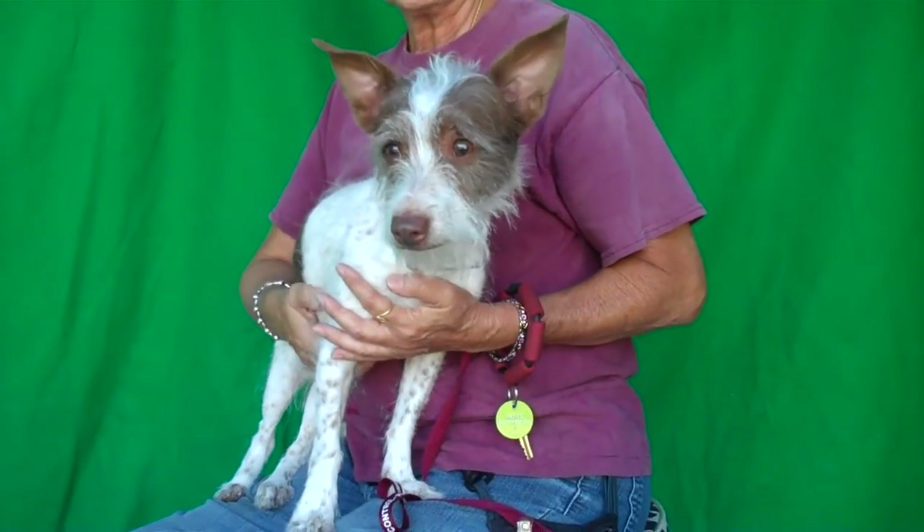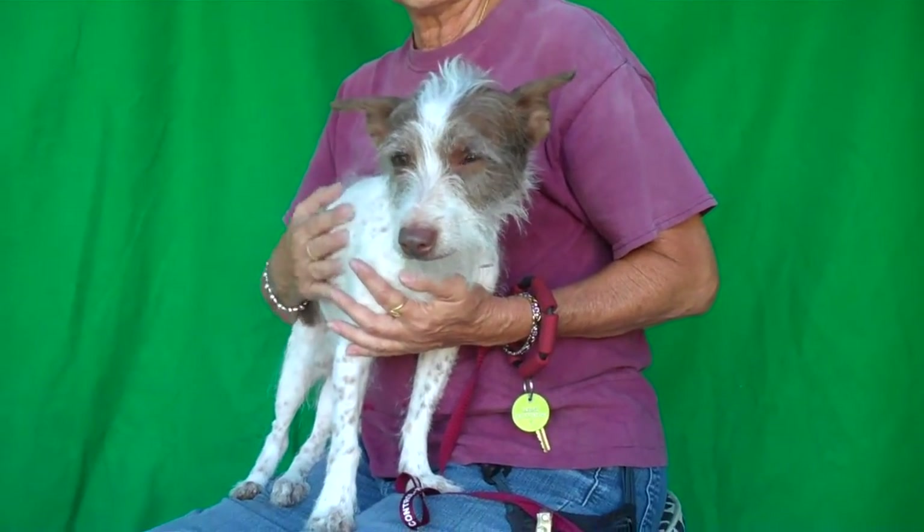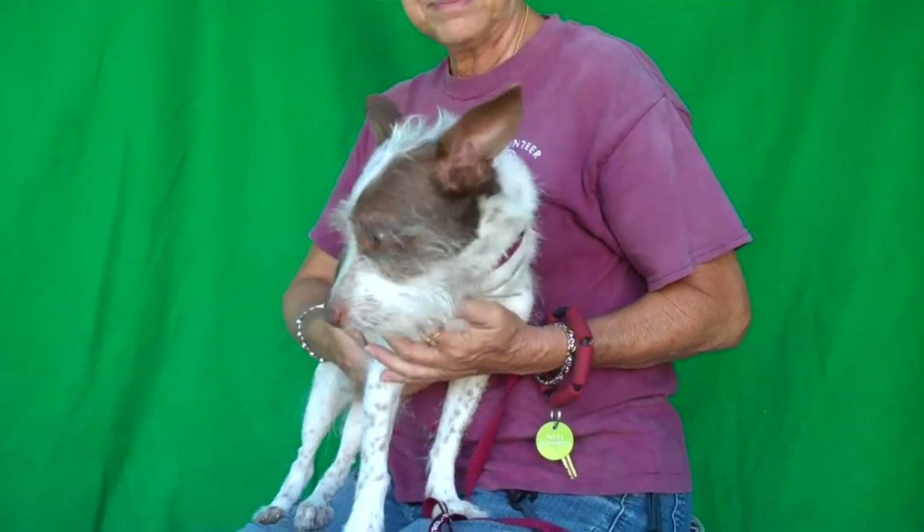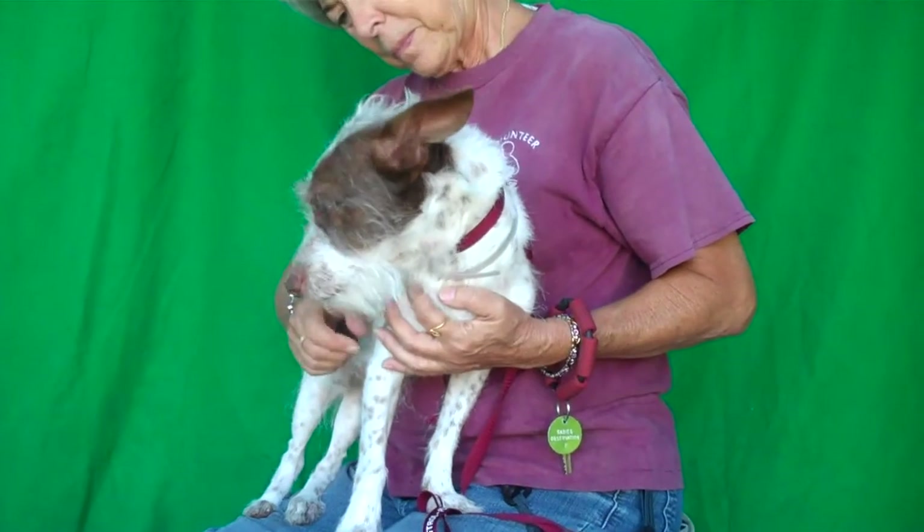He's shown signs of being housebroken and has a nice medium energy. Right now he's a little shy because he's unsure why he's at the shelter, but we think he's just going to be such a fun little guy when he gets out of here.